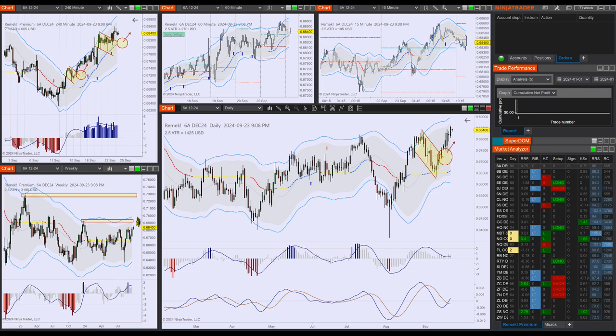Please note the two obvious previous pivots here on the weekly time frame. One is much nearer, and the other one is a bit farther away, from last December.